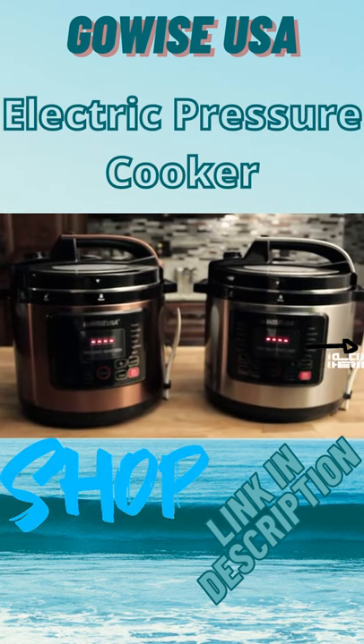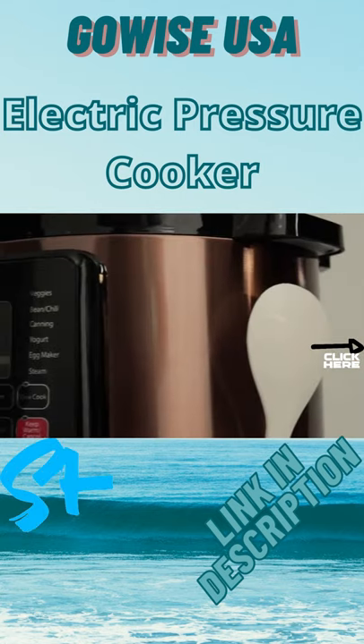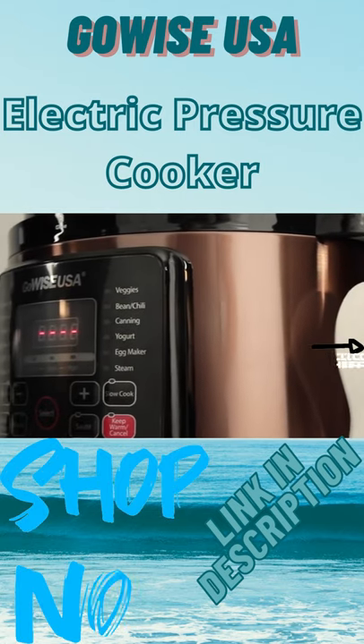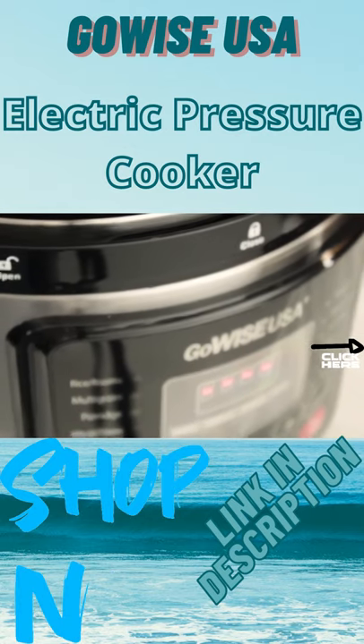Worry about one less thing with the GoWise USA 12-in-1 pressure cooker. Proven to be a faster cooking method than stovetop cooking, this pressure cooker makes delicious meals with a push of a button.